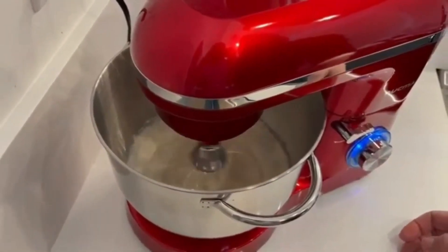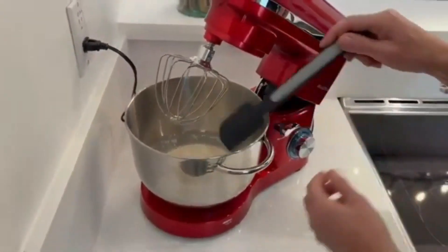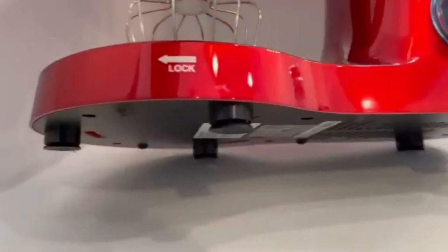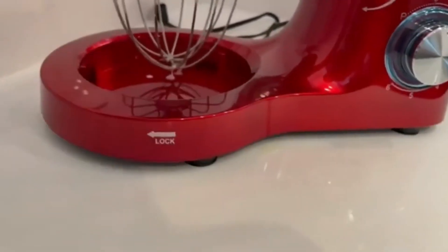Our testers found that the mixer had no trouble stirring the wet and dry ingredients together without the need to manually scrape the sides of the bowl, making it a truly hands-free operation. In addition to being extremely useful for baking cookies, the mixer also performed well when making whipped cream, forming stiff peaks in the mixture with ease.